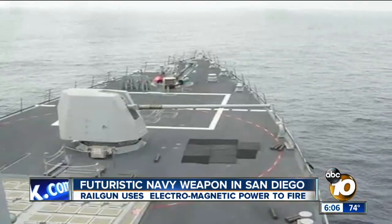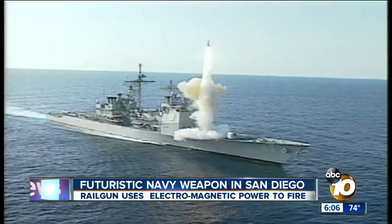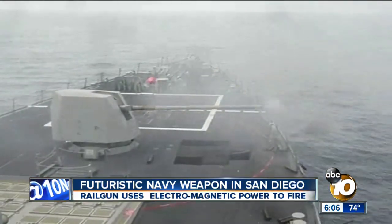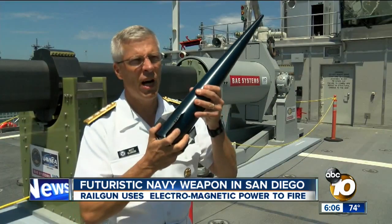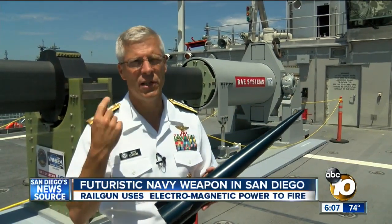Whether it's missiles or a 5-inch deck gun, a Navy destroyer is a lethal weapon at sea. But ammunition supplies are both costly and limited. With this gun system, hundreds and hundreds of projectiles can be put on naval vessels.